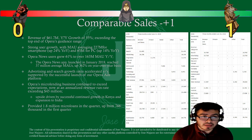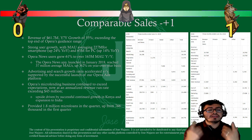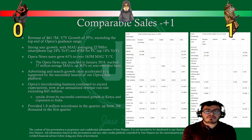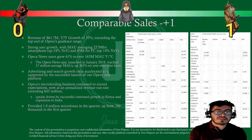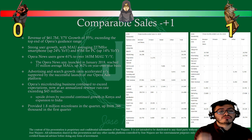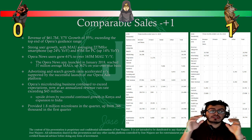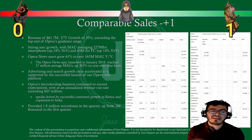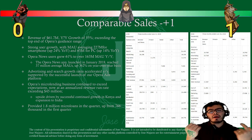Looking at comparable sales: revenue of $61.7 million this quarter represents 55% year-over-year growth, exceeding their top guidance range. Monthly active users averaged 227 million for smartphones — up 24% year-over-year — and 65 million for PC, up 14% year-over-year. Opera News users grew 61% to over 163 million year-over-year. The Opera News app launched in 2018 and reached 37 million monthly active users, up 362% year-over-year — obviously that big percentage reflects starting from near zero.